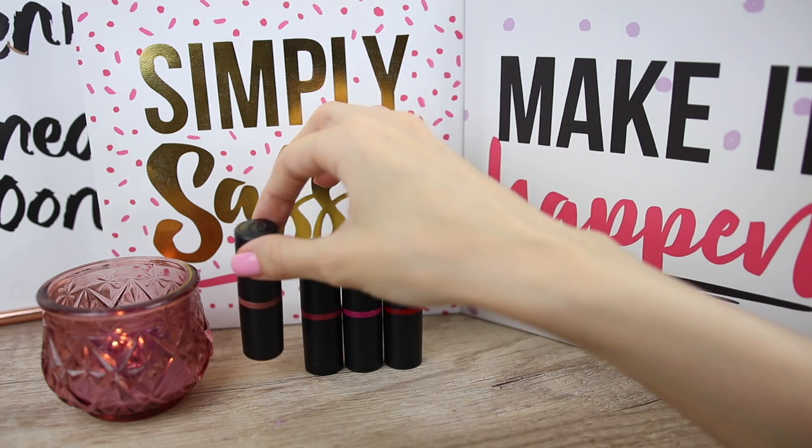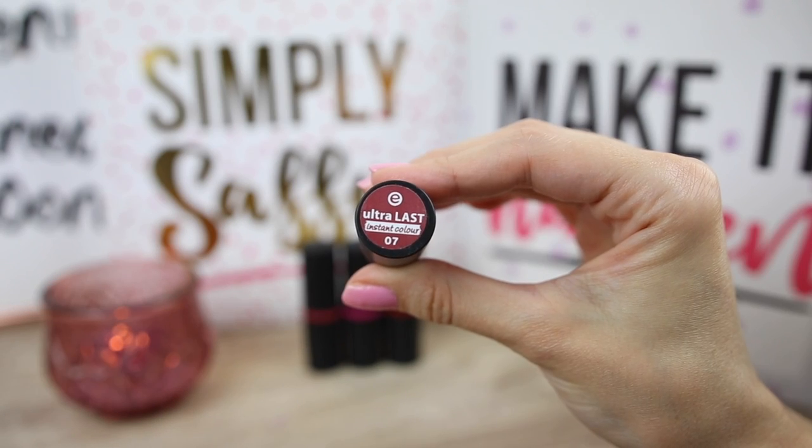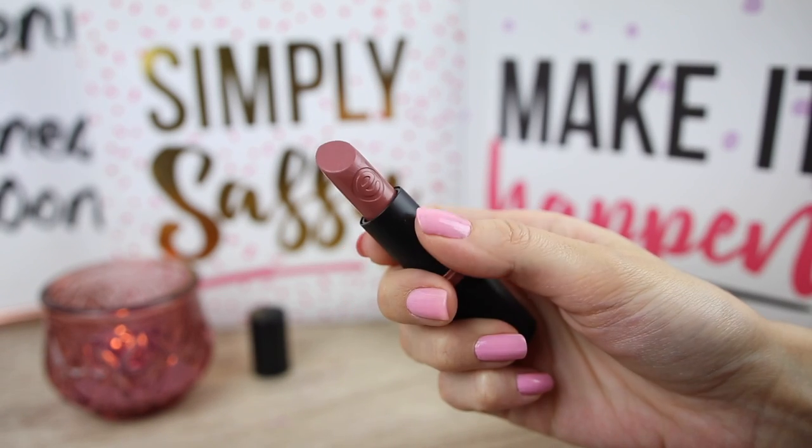I look like a ghost so I'll take it off and start with the Ultra Last lipsticks. The first color I'm going to use is number seven, called 'Andres My Lips.' This is like a mauve natural color — let's see how it looks on the lips.